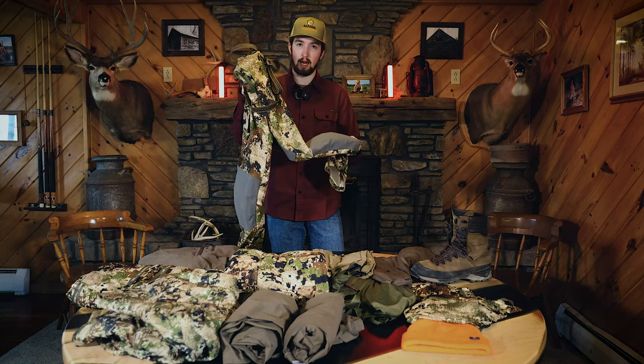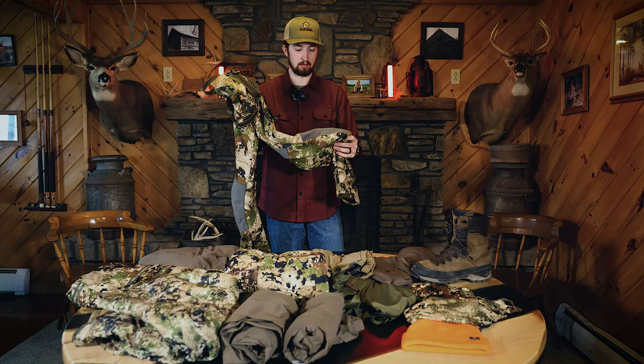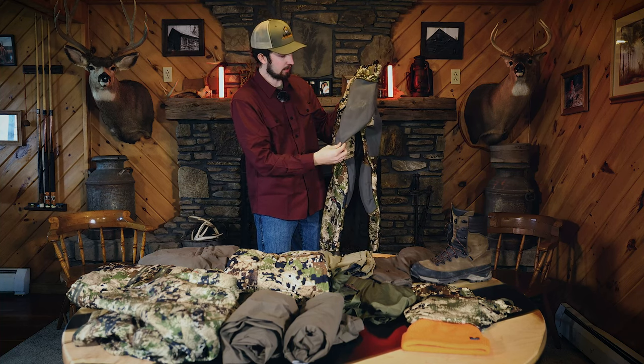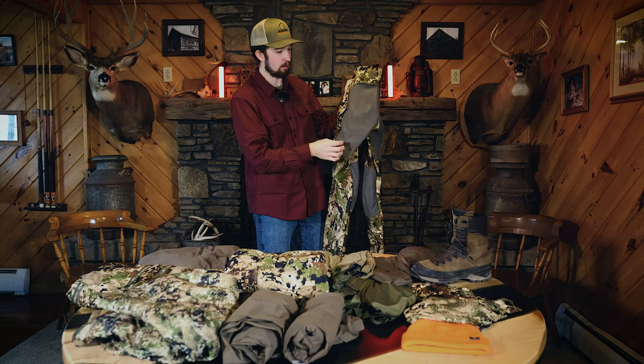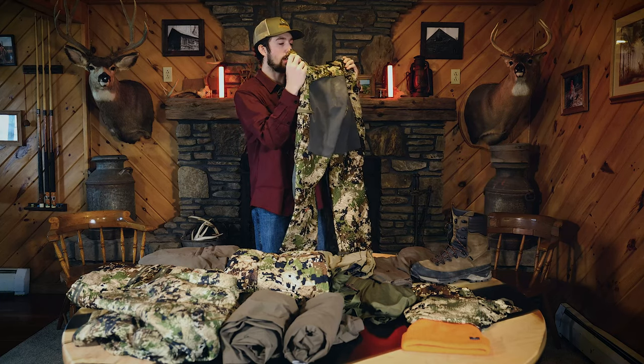I also really like the padded knee pads. It really helps when you're stalking up on an animal so you don't injure your knees. Also on the back of these pants there's a waterproof butt pad that will really be beneficial while you're glassing so you don't get a cold wet butt.